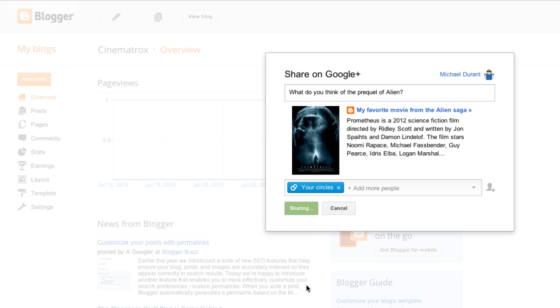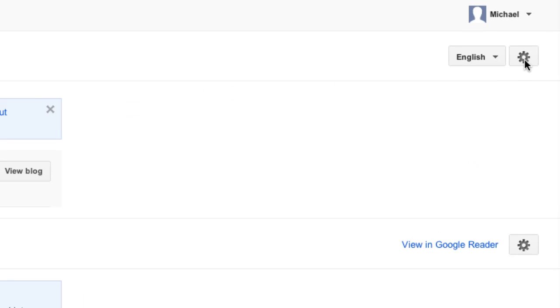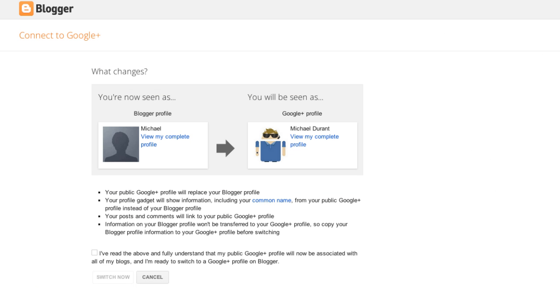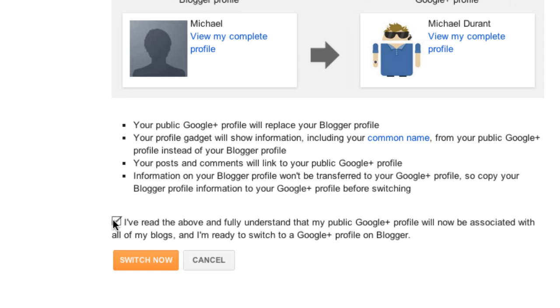Connecting your blogs is simple. Click on the gear icon and then on Connect to Google Plus. Your Blogger profile will be upgraded to your Google Plus public profile as explained on the screen. Confirm that you read the information and click on Save Changes.